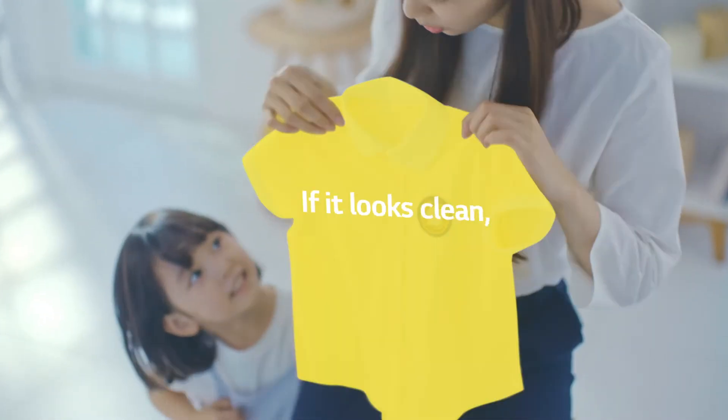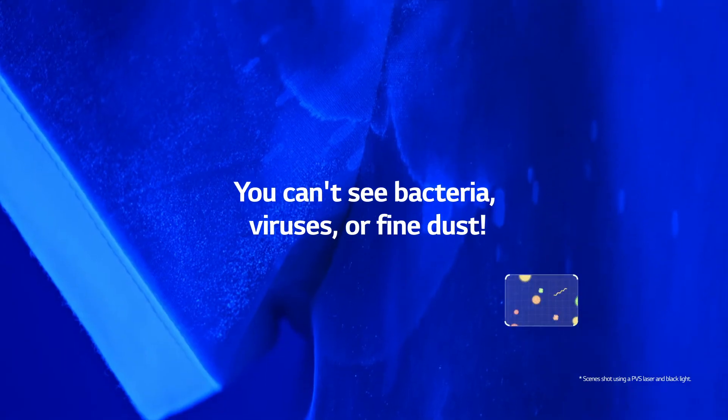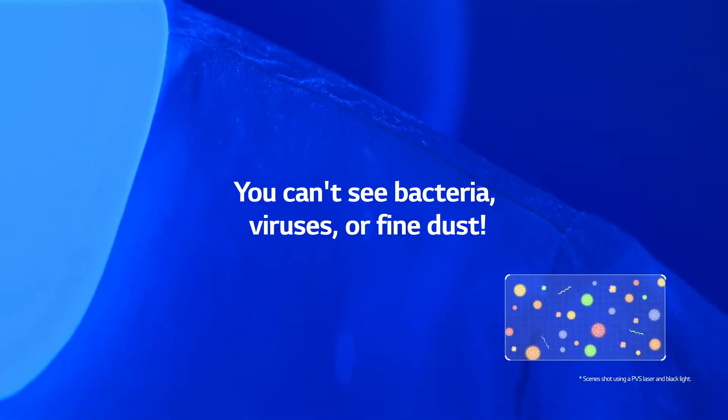If the kids' clothes look clean, they can be worn again, right? You can't see bacteria, viruses, or fine dust on your clothes.